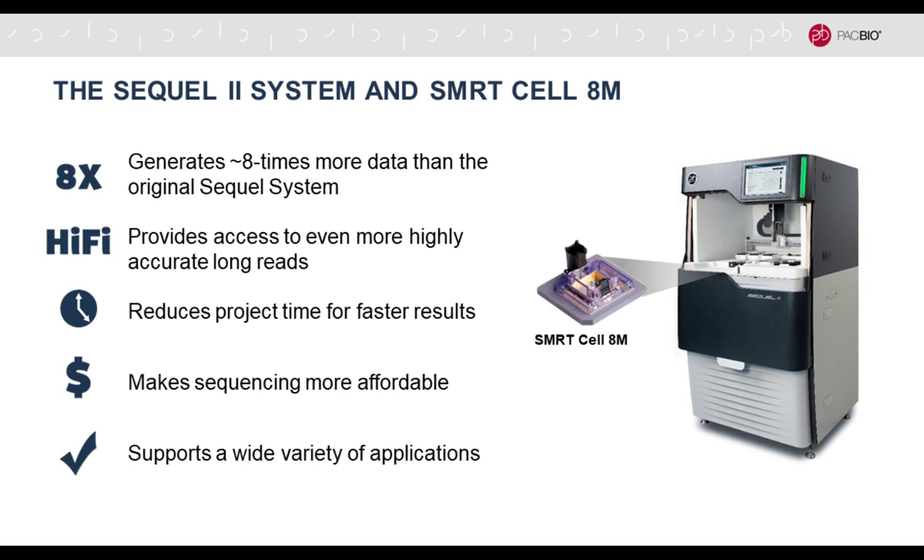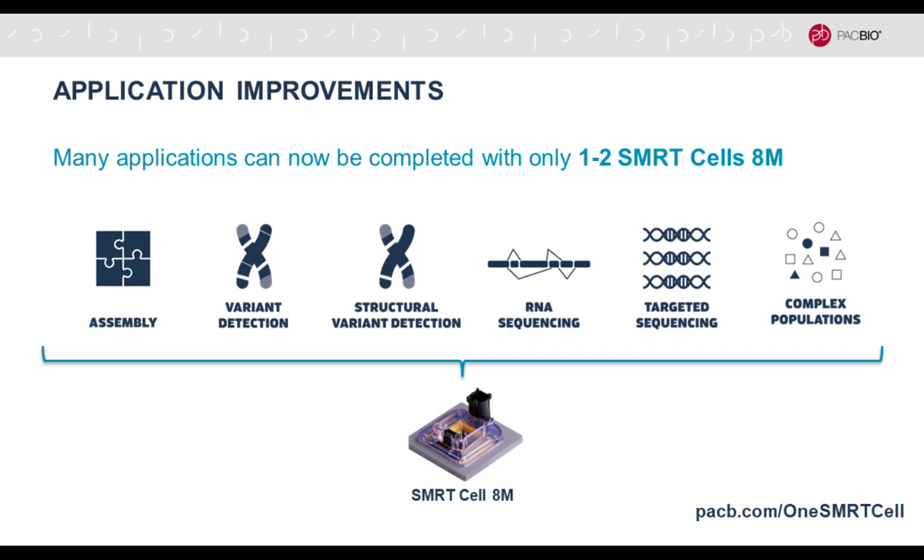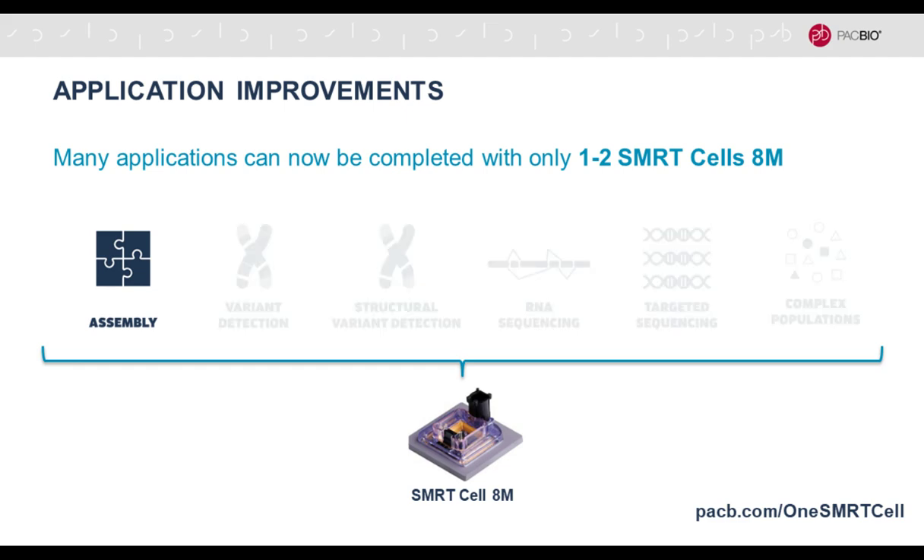We introduced the Sequel 2 system pretty much exactly a year ago. It has higher throughput compared to the original Sequel system and is really tuned to providing highly accurate long HiFi reads. Because of the higher throughput, there's reduced time for faster results. In the context of the many applications that can now be completed with just one or two SmartCell 8Ms, this talk will focus on just the de novo assembly part.